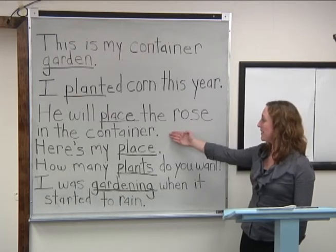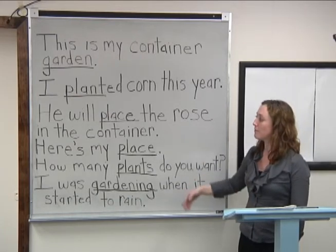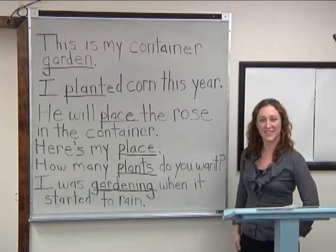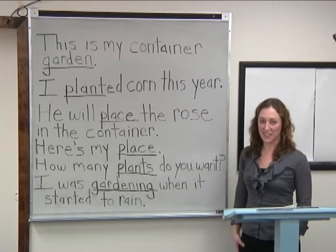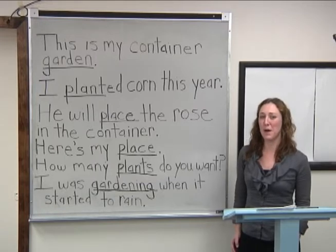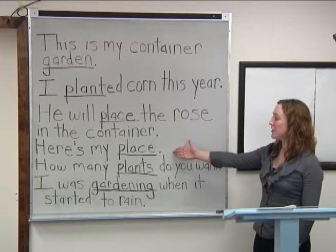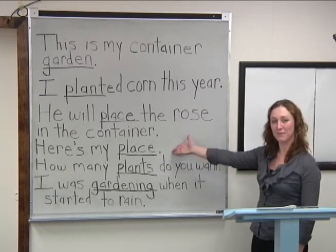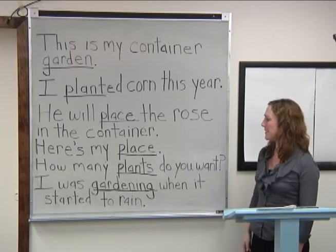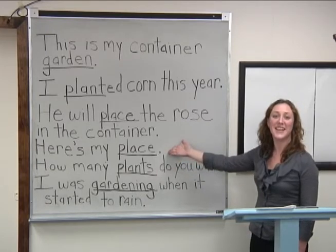He will place the rose in the container. What about place? Excellent — place is a verb, since it is talking about an action. Here's my place. What about place in this sentence? Yes, it is a noun.